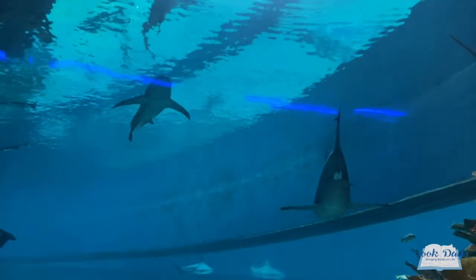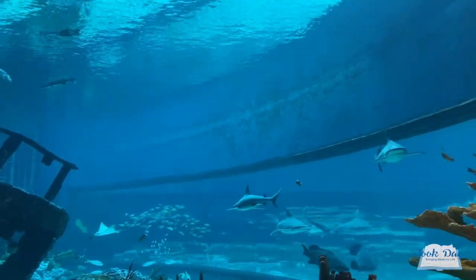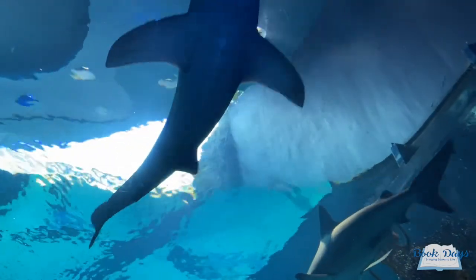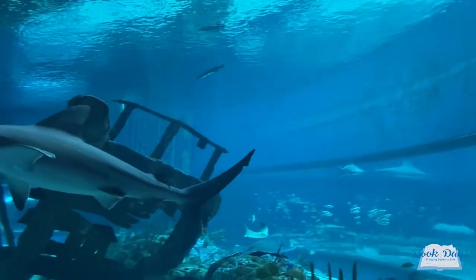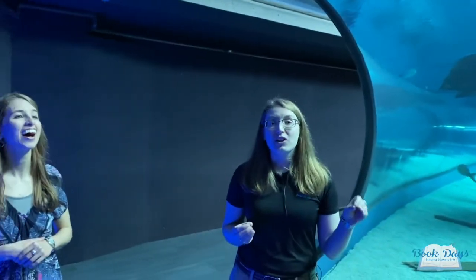We have one male and five females in this exhibit. Sandbar sharks are definitely one of those true shark body shape animals. There's actually a huge variety in the shark world — around 500 species of shark — and not all of them look like a sandbar shark does. There's a lot that live on the bottom, a lot that have kind of a flat shape to their bodies. But these guys are built to cut through the water. Their scales are actually more like teeth called dermal denticles or placoid scales, built to streamline the sharks as much as possible through the water.